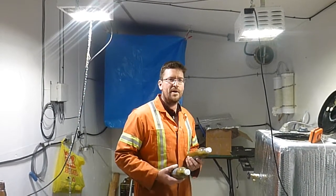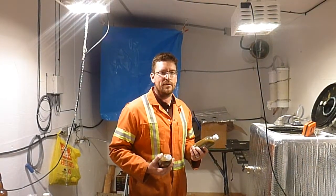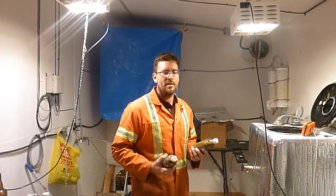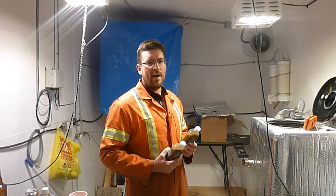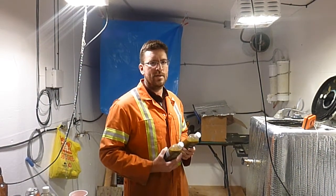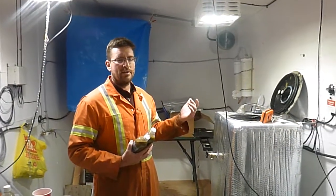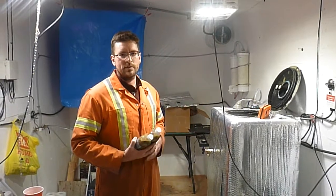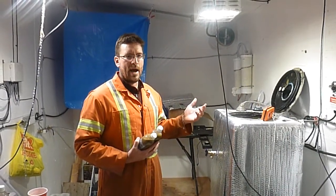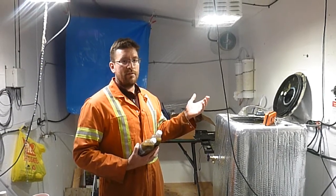Hey everybody. So here we are back in the lab. We're just concluding our prototype study for the summertime — it's July 26th today. Just wanted to share some of the results we've had over the last six weeks. We had to refill our digester because we were having various issues the first round, so we did a second batch with fresh manure and we've been running for the last six weeks.